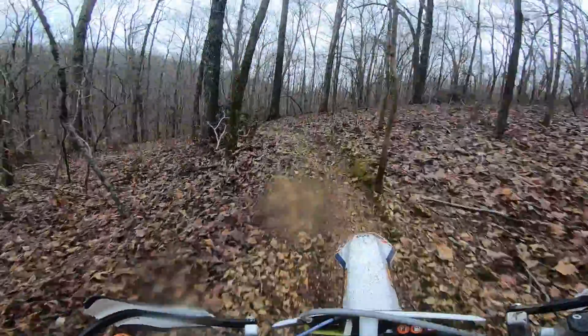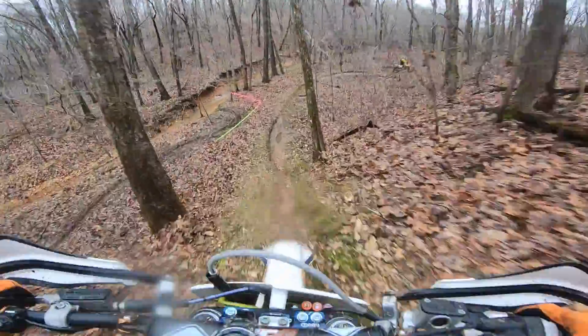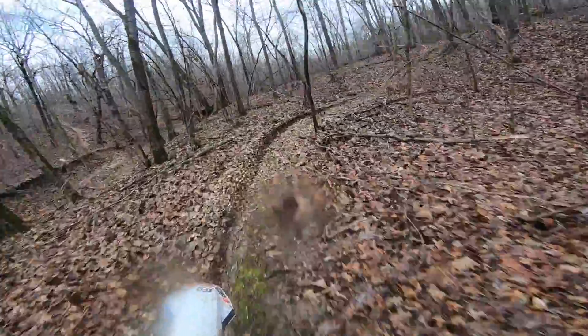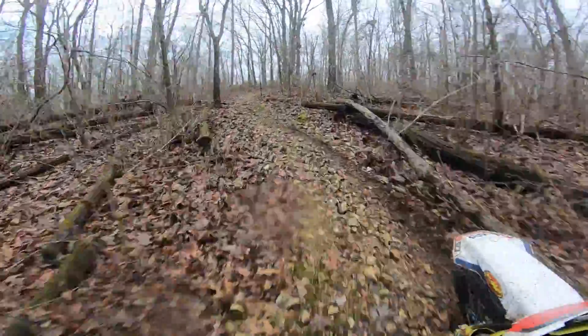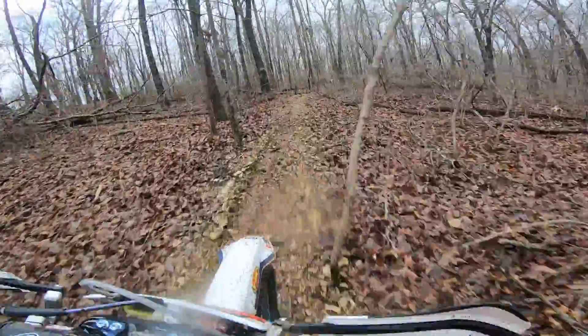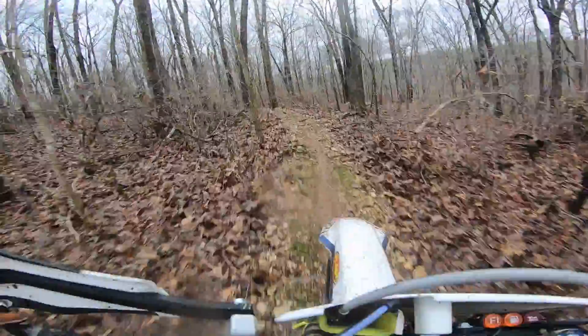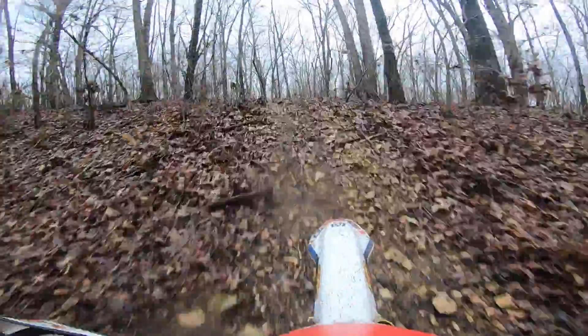After my little off-course excursion, Nathan got out in front a little bit here, but you can still see him up ahead. I'm just kind of watching him and we're getting the flow of things right now — not really pushing too hard, but trying to learn the track a little bit on this first lap and get warmed up.